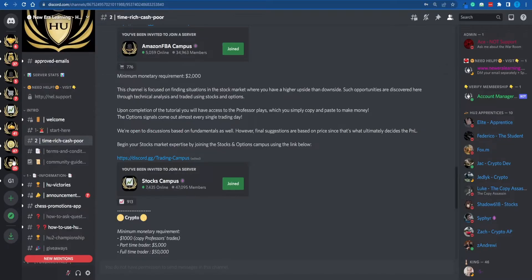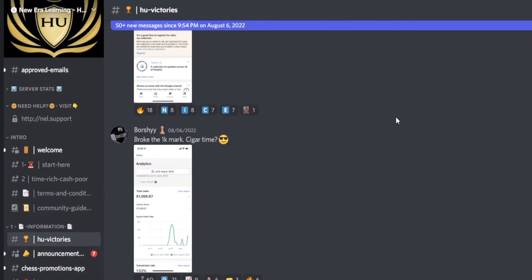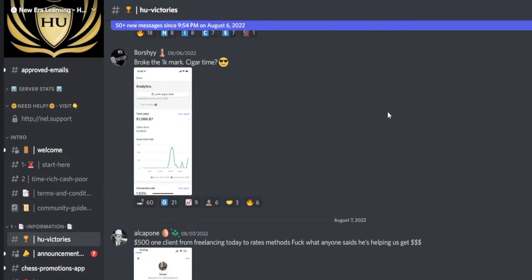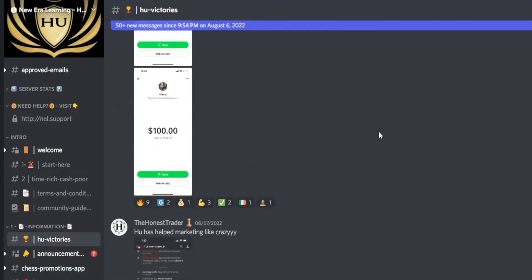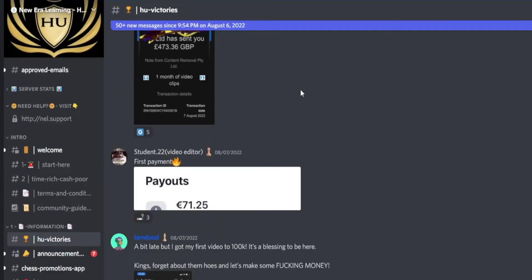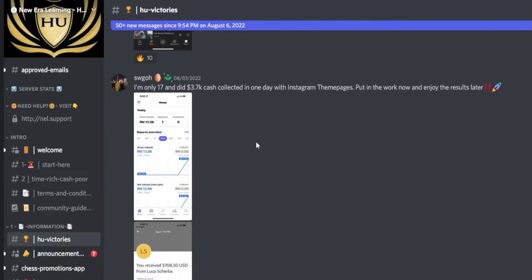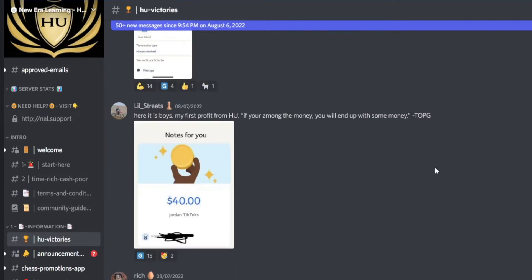There's something that really motivates me here — this particular server called HU Victories. It's a dedicated server where people are literally posting their results, and regular people are making hundreds or thousands of dollars in different fields of activity. Just seeing all of these regular people like you and me making money really makes me question whether or not I'm doing something wrong. But let's not get completely sidetracked here — I'm about to walk you through the process that I have implemented.